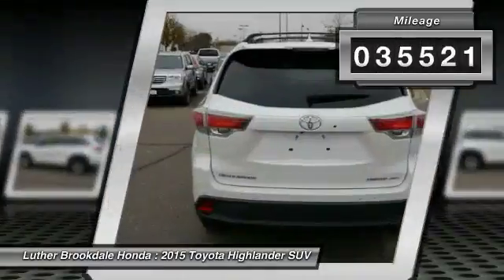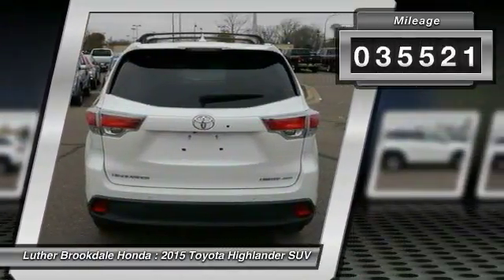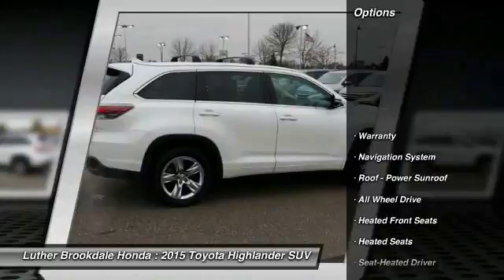This vehicle has less than 40,000 miles. Here are some of this vehicle's great options: all wheel drive,